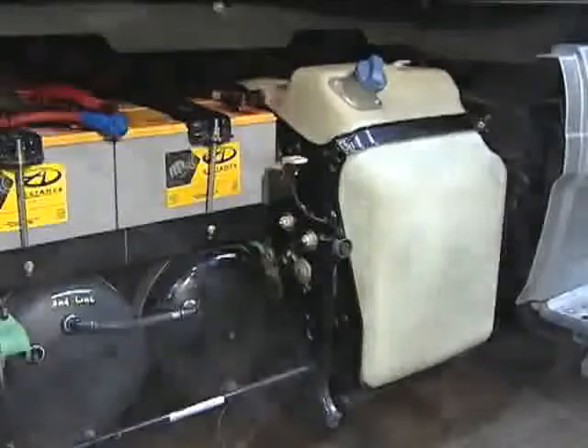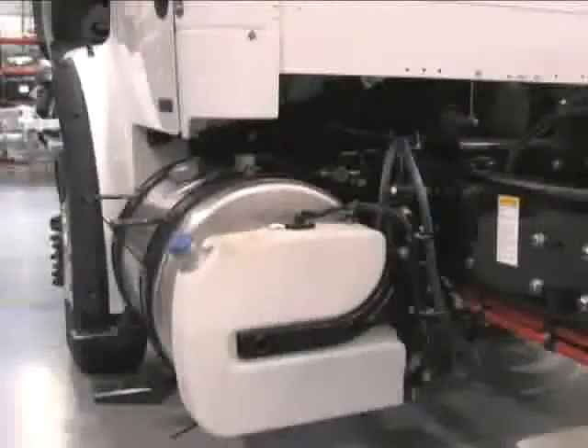I believe that the adoption of the diesel exhaust fluid in the U.S. is going to be a non-event. I wouldn't characterize this technology as complex — pretty straightforward on how it works, pretty straightforward on what the operational characteristics are. What some of the concerns have been have been easily addressed from my perspective. SCR seems to me to be the ideal solution to meet the 2010 engine mandate.